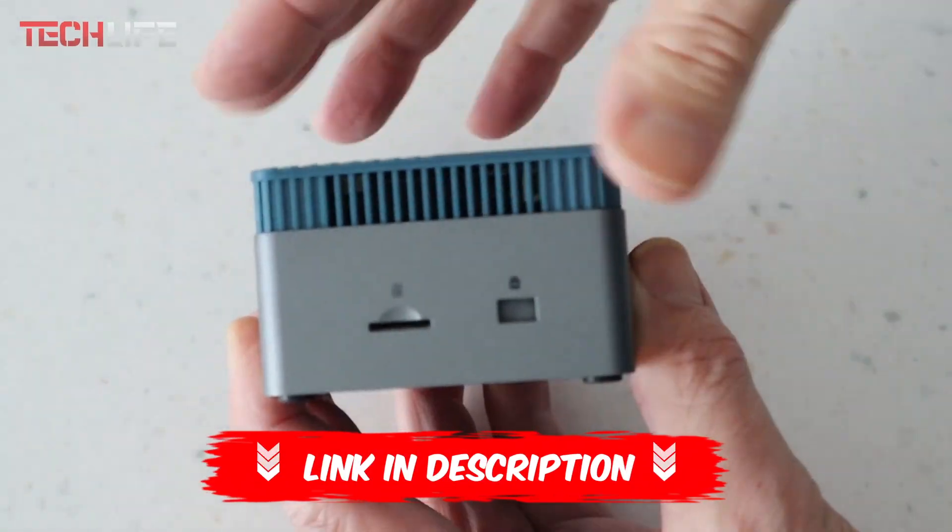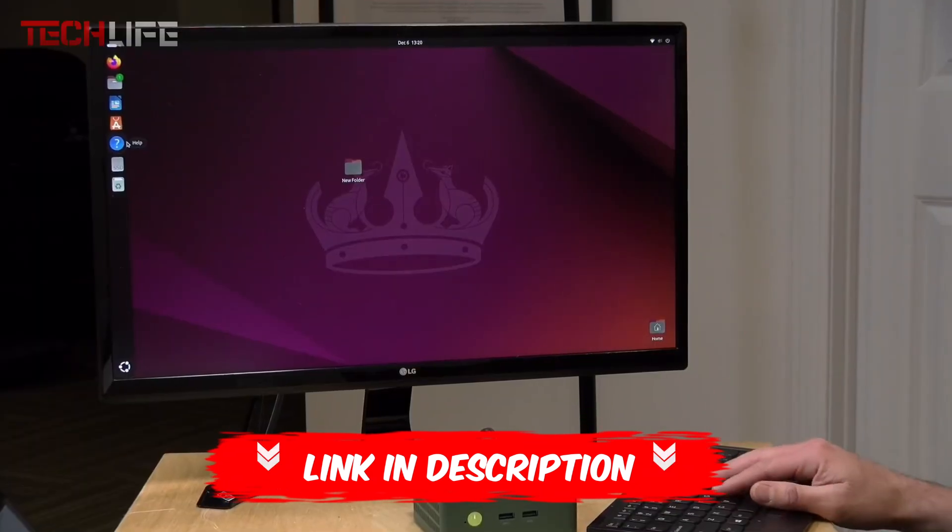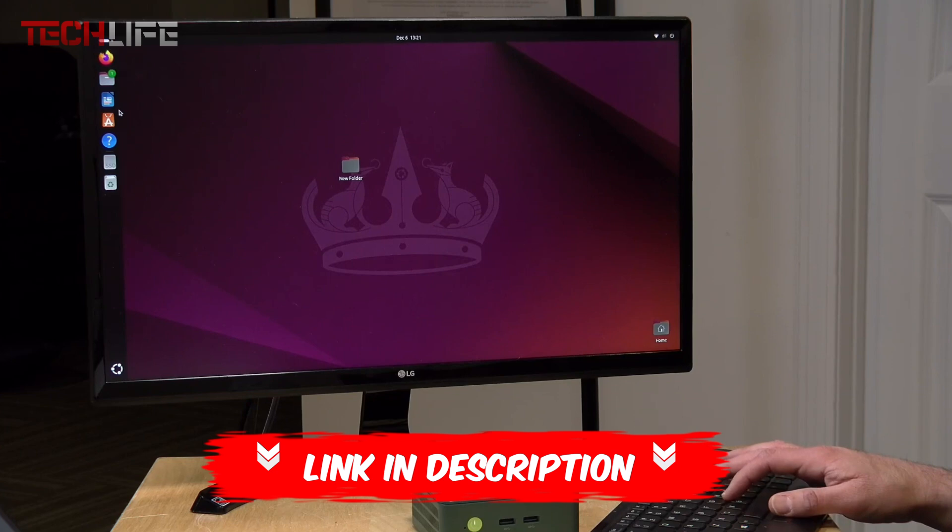If you'd like to check the current prices or purchase any of these mini PCs, I've included links in the video description and the first comment for easy access.